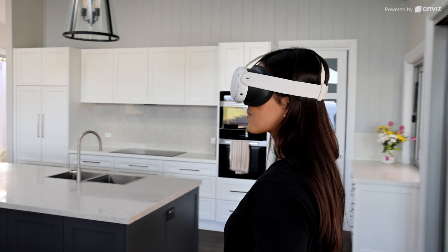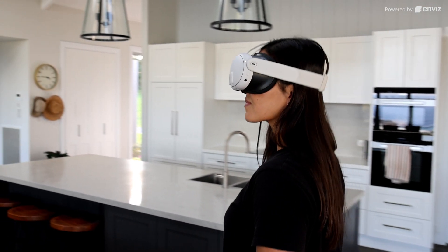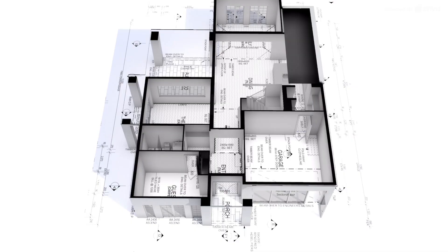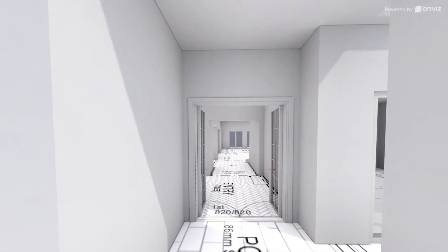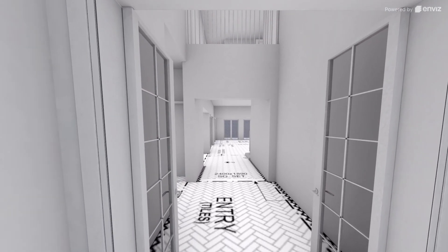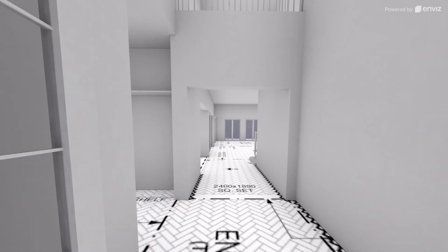All types of clients have embraced the platform. The InViz platform is quite unique in that it is very simple to use from a client perspective. It's enabled us to give clients a full 3D or VR experience regardless of whether they're here in the office in Sydney or based overseas. We've got clients in Zurich, Chicago, right around the world, and we've been able to have a seamless experience with them.